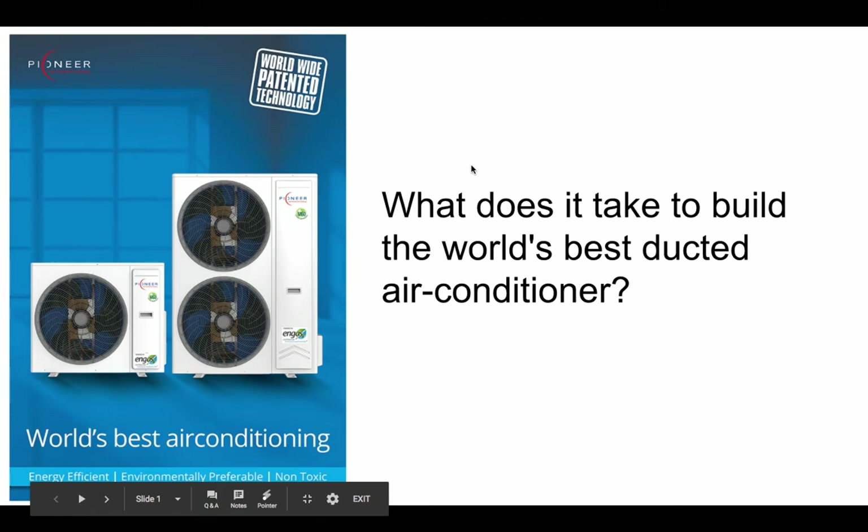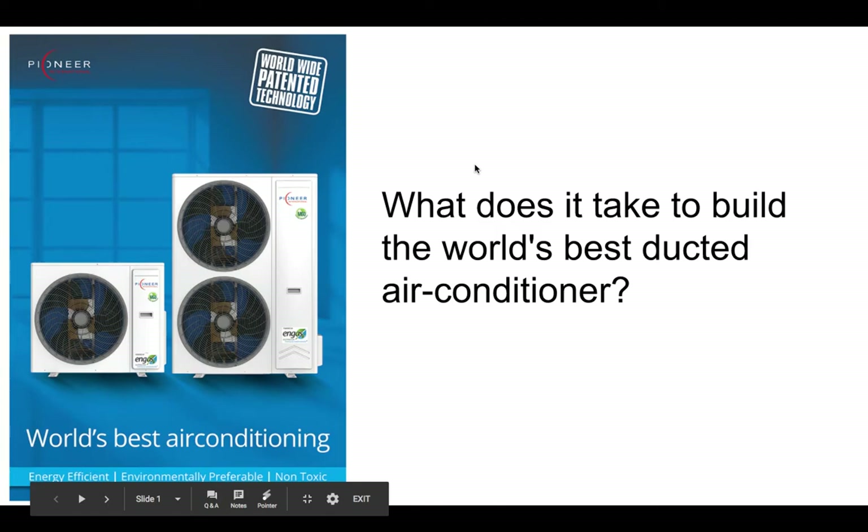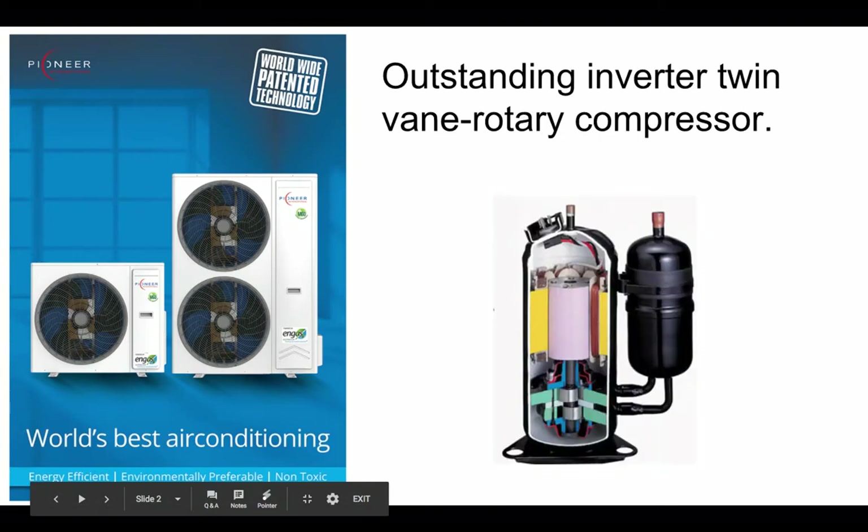Piney has worked really hard to build the world's best ducted air conditioning. What does it take to build the world's best air conditioning? Well, it takes five important components. Let's quickly look at that.